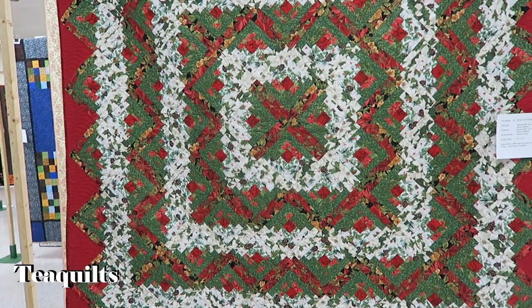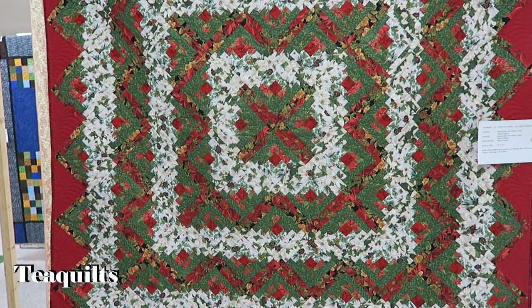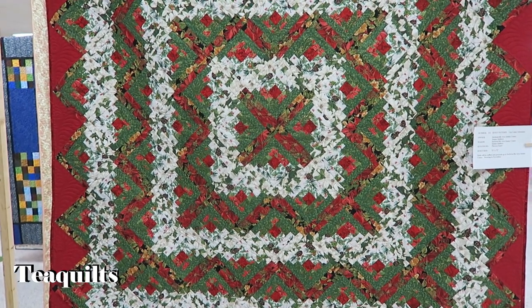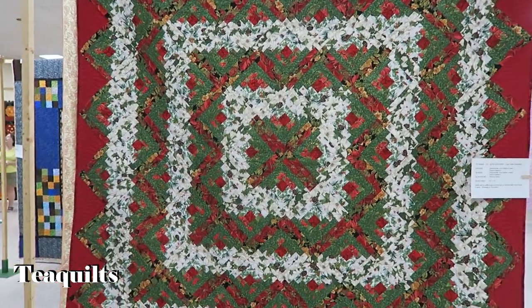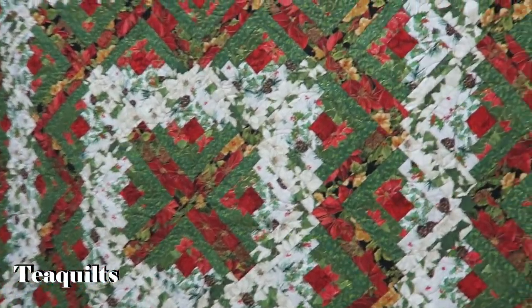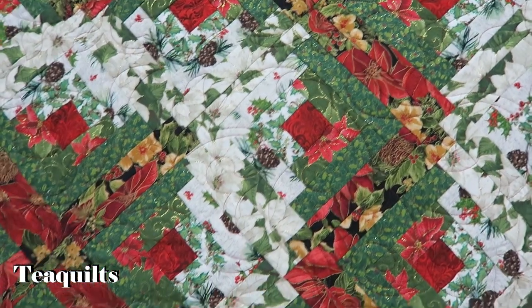Jacksonville Area Seniors are the owner of this one — it's Log Cabin Christmas. The maker was by them as well, and quilted by Theresa Sawyer. It's another log cabin style quilt, on point — very nice.